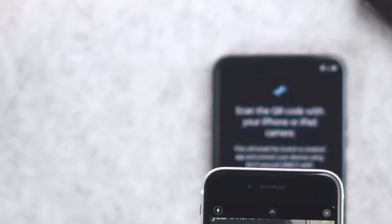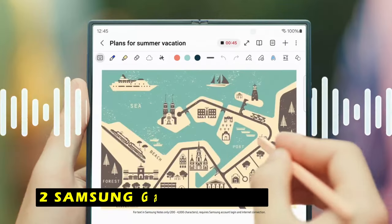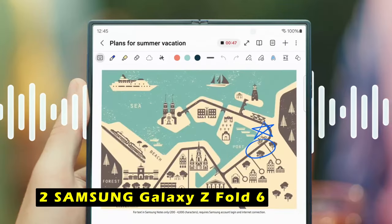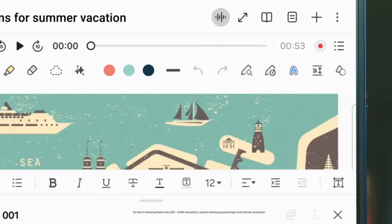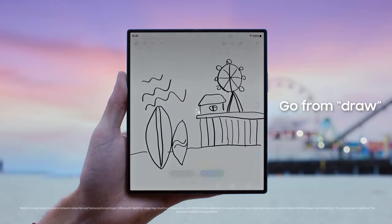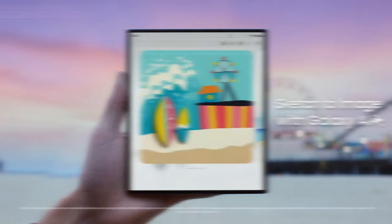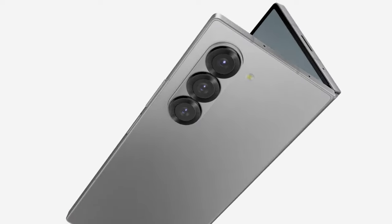While it may not be the most powerful device on the market, its unique selling points make it a worthy consideration. At number 2 is the Samsung Galaxy Z Fold 6. The Samsung Galaxy Z Fold 6 offers a premium foldable experience with its large, immersive inner display and powerful performance. The device's multitasking capabilities are impressive, allowing you to run multiple apps simultaneously and easily switch between them.